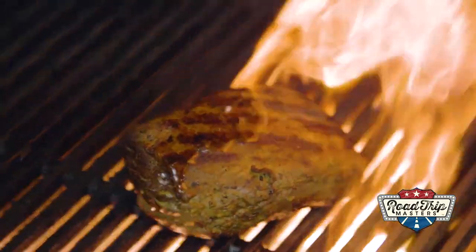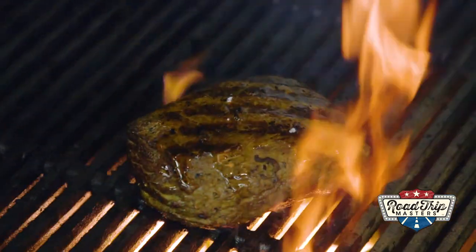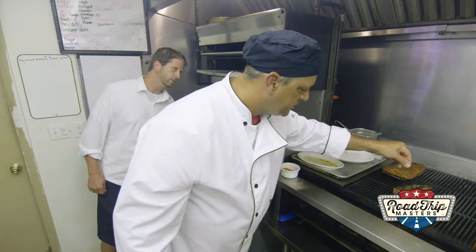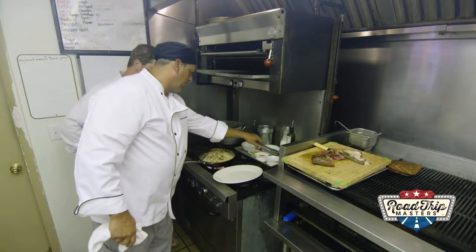Drizzle butter over it every time you flip — it's important. It keeps it moist and gives it a little crisp. A little flame. This is our house-made Cajun spice — just dust it lightly.